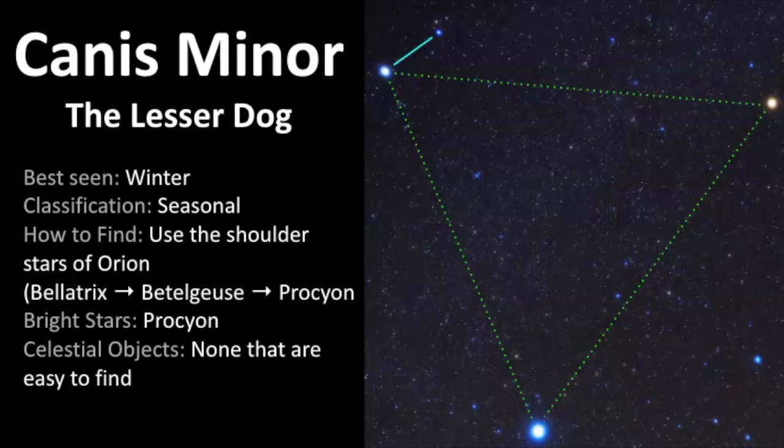I wish you luck finding Canis Minor. To me it's one of the easier constellations to find because it's only two stars and those stars are fairly bright — low magnitude, and remember with magnitude the lower the number the brighter the star, so it's an inverse relationship. As you go outside, remember it takes time, patience, and practice to study the stars. It took me over a decade to really know what I was looking at, so my hope with these videos is to help you find these faster and easier. I wish you clear skies and keep looking up.